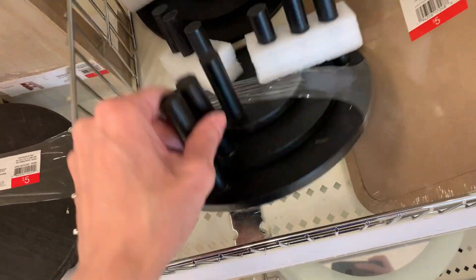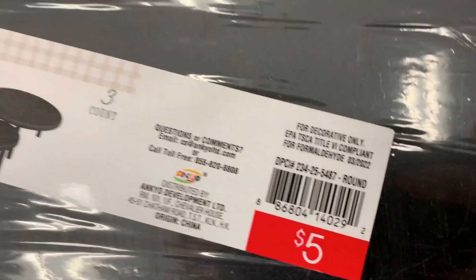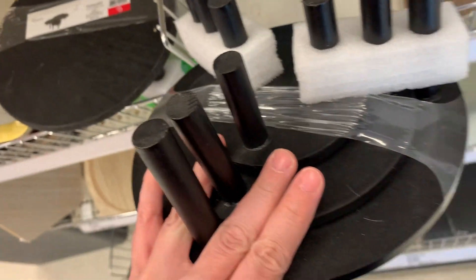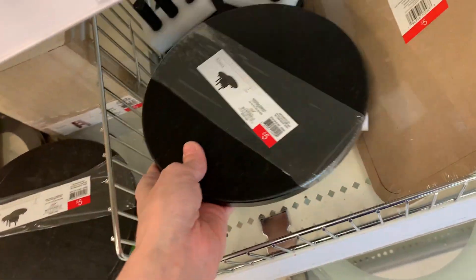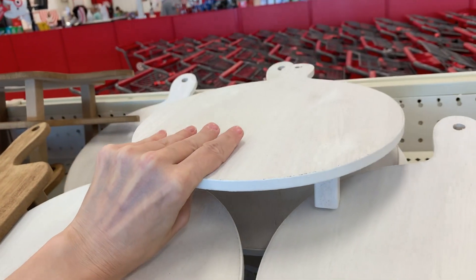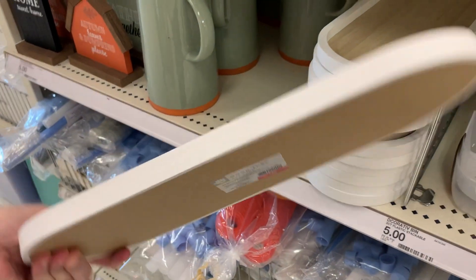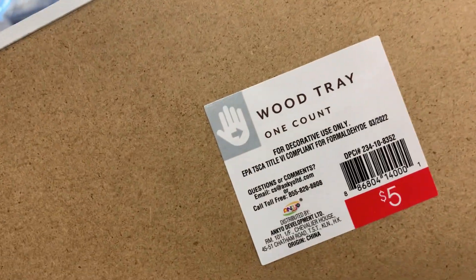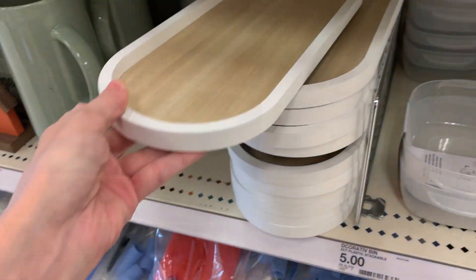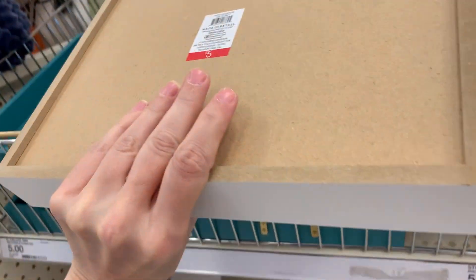Here's a set of three risers — these would work well with Halloween decor since they're black, but you could use them all year round, and they're $5 each. Here's another riser in white, also $5. Here's a nice little wooden tray for $5. And here are some larger wooden trays — your choice of white or teal with nice gold handles — also $5 each.